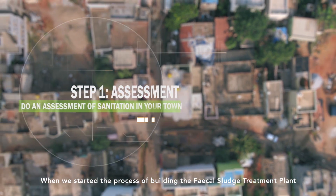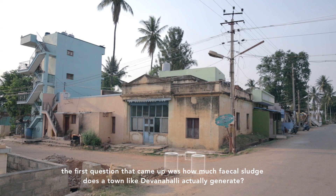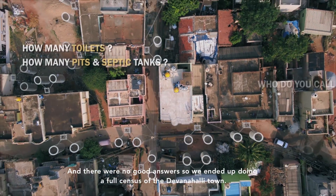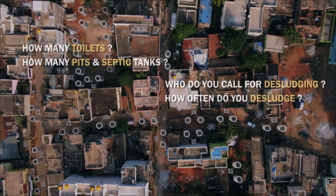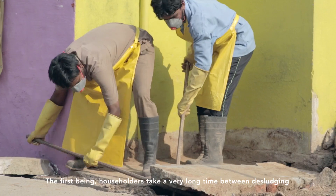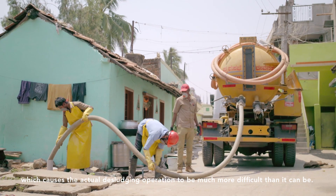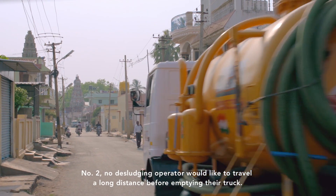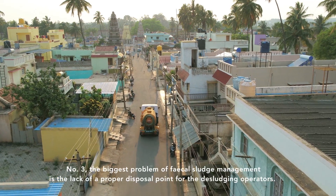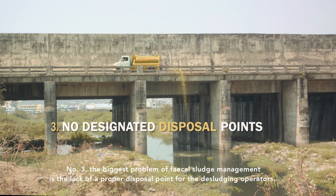When we started building the fecal sludge treatment plant, the first question was: how much fecal sludge does a town like Devanalli actually generate? There were no good answers, so we ended up doing a full census of the town. Three key insights emerged. First, householders wait very long between desludging, making the operation much more difficult. Second, no desludging operator wants to travel a long distance before emptying their truck. Third, the biggest problem is the lack of a proper disposal point for desludging operators.